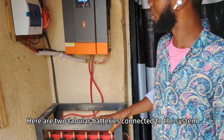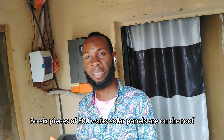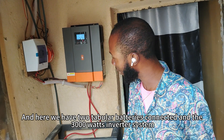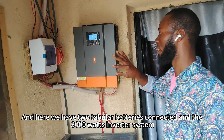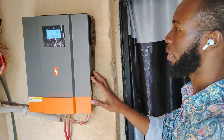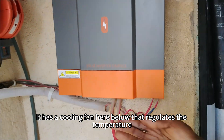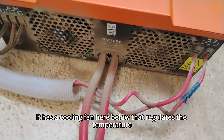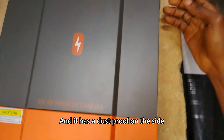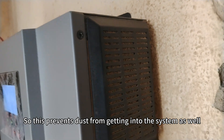Here are two tubular batteries connected to the system. Six pieces of 300 watts solar panels are on the roof, and here we have two tubular batteries connected and the 3000 watts inverter system. This is a hybrid inverter. The inverter comes with a cooling system — it has a cooling fan below that regulates the temperature, and it has a dust-proof cover on the side, which prevents dust from getting into the system.